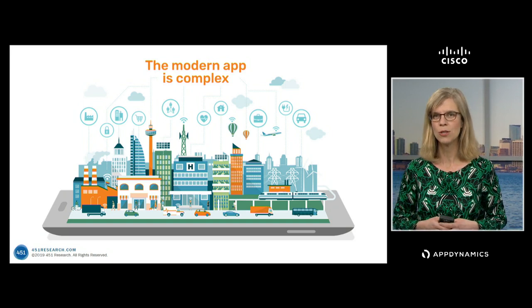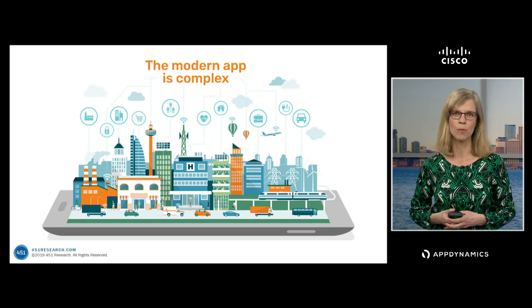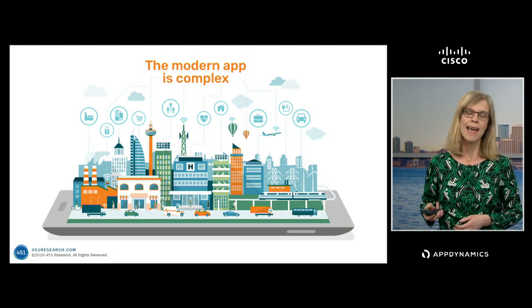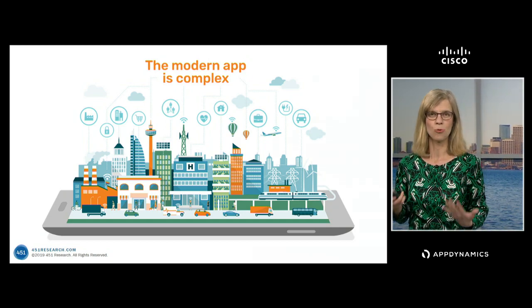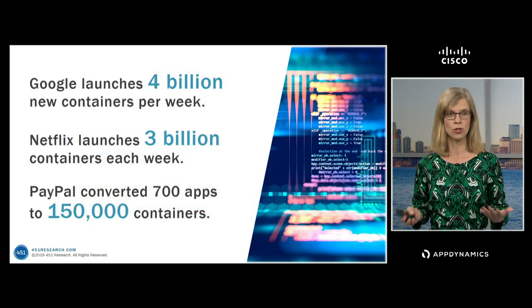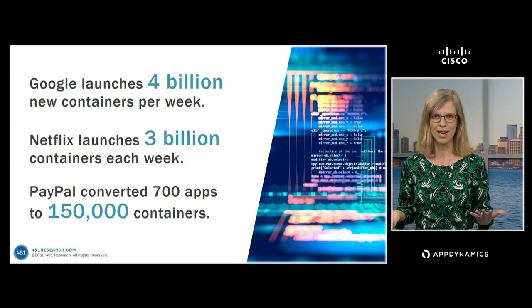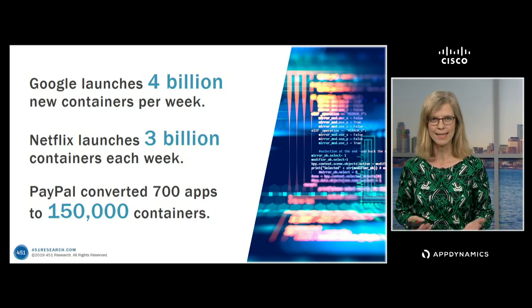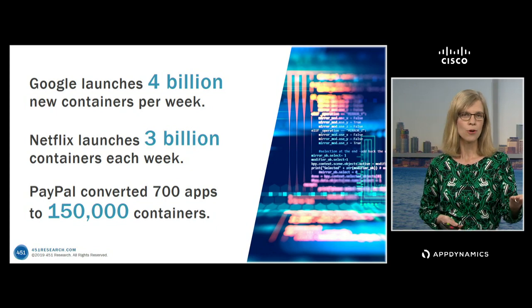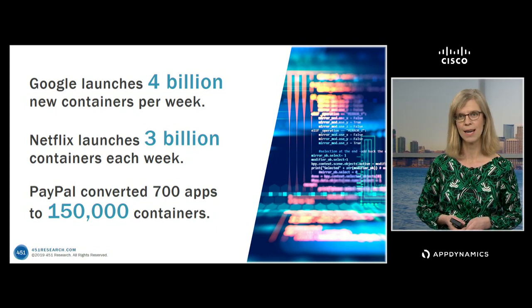This is creating a much more challenging environment, particularly when it comes to IT operations and ensuring that your applications are performing as best they can. Just to demonstrate this growing complexity, let's look at containers. These are some obviously very large environments — big web-scale businesses. If you think of Google, which in the middle of last year said they were launching 4 billion new containers every week.